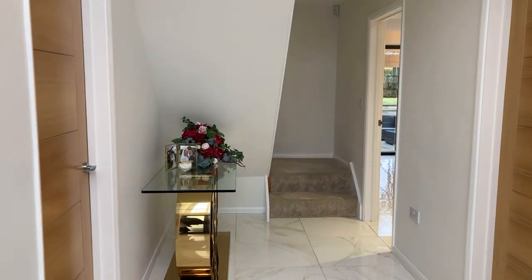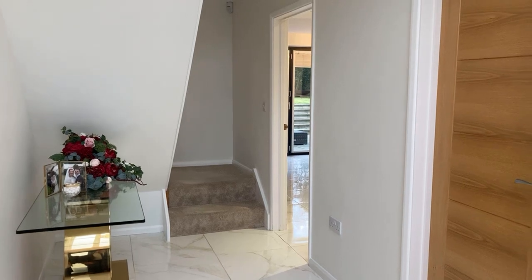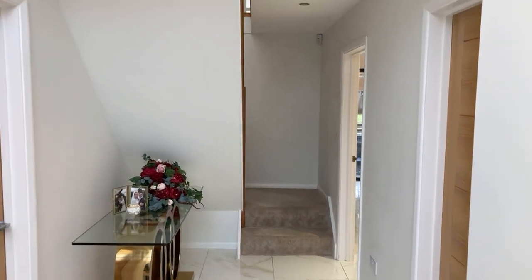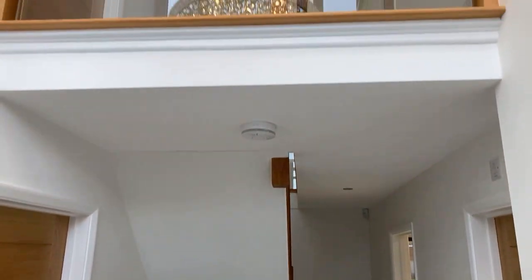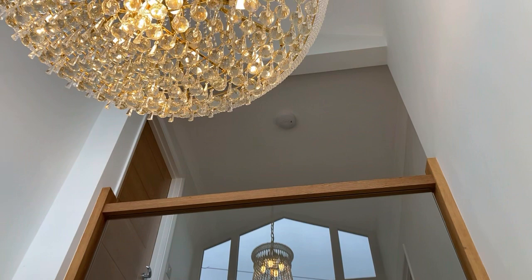Coming into the hallway, I'll mention that there's underfloor heating throughout the ground floor. As you can see, it's really beautifully presented throughout, with a lovely gallery landing and vaulted ceiling — have a look up here. Very, very nicely done.